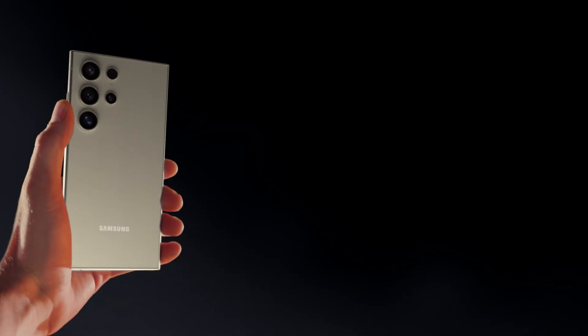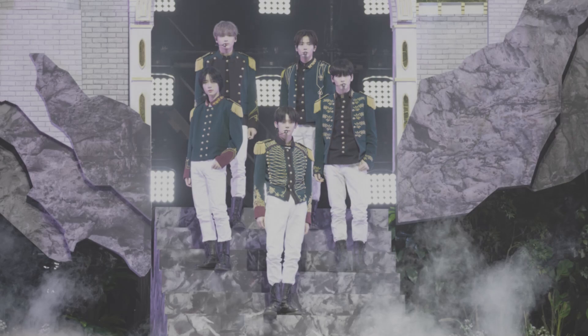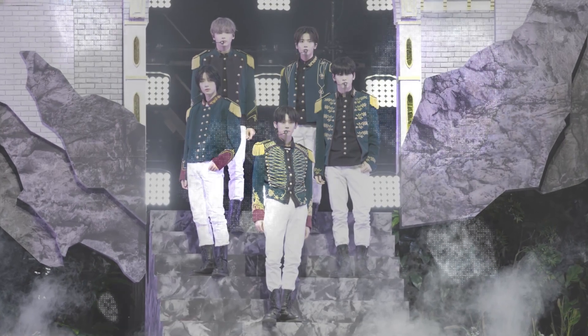Dude, you ruined the beauty shot. Moving on — camera. So get this: the new Pro Visual Engine uses AI to deliver amazing colors, extreme detail, and easier editing.